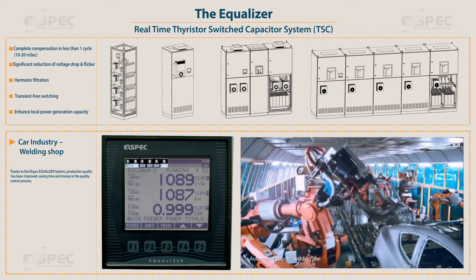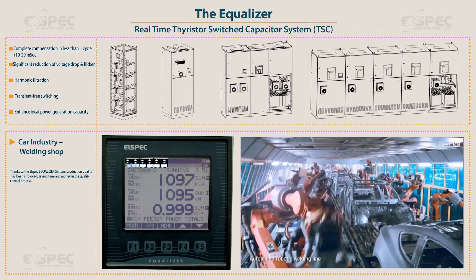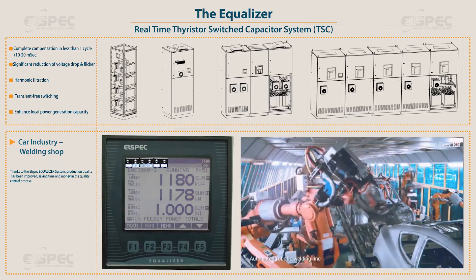Thanks to the L-Spec equalizer system, production quality has been improved, saving time and money in the quality control process.